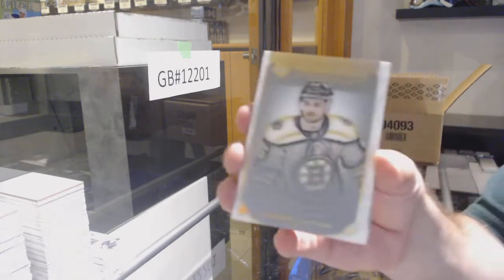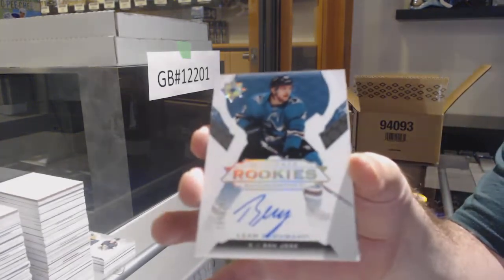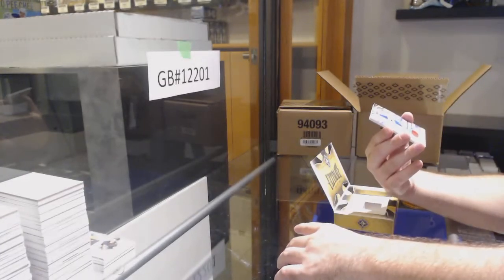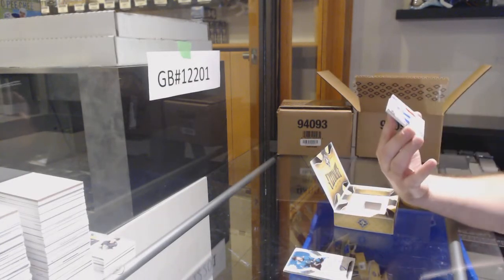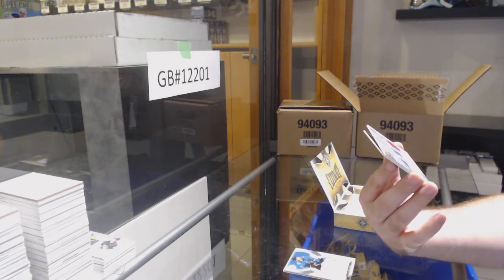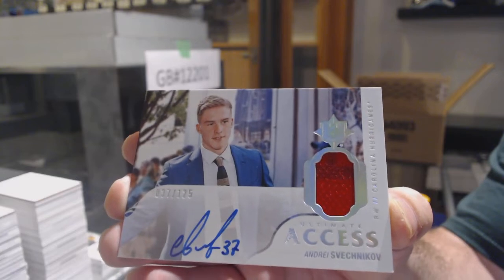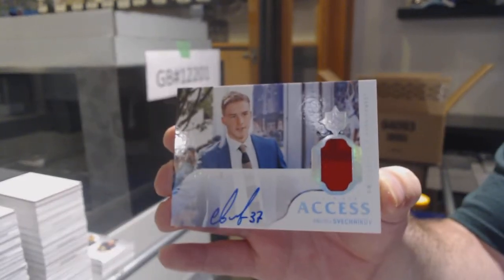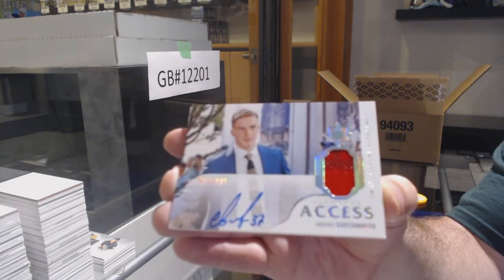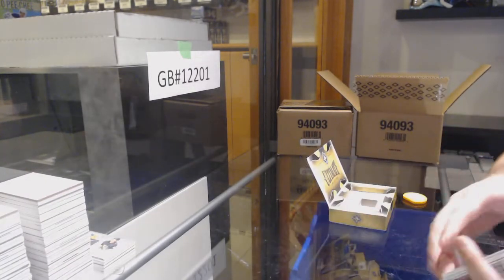We've got an Ultimate Introduction with Connor Clifton for the Boston Bruins. For the center of the Sharks, Lean Bergman, numbered to 99. We've got a number to 125 Access Jersey Auto — I believe this is jersey number 37 of 125 — Andrei Svechnikov. And we've got a Cole Sherwood rookie jersey for the Blue Jackets.